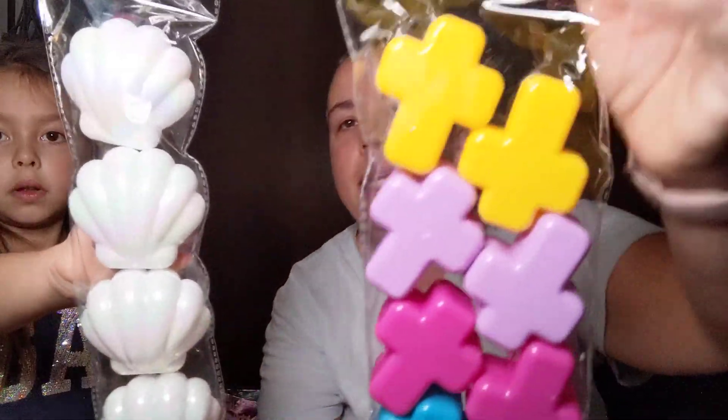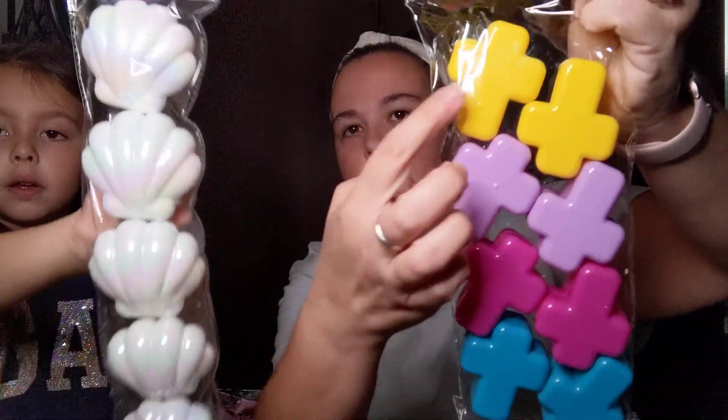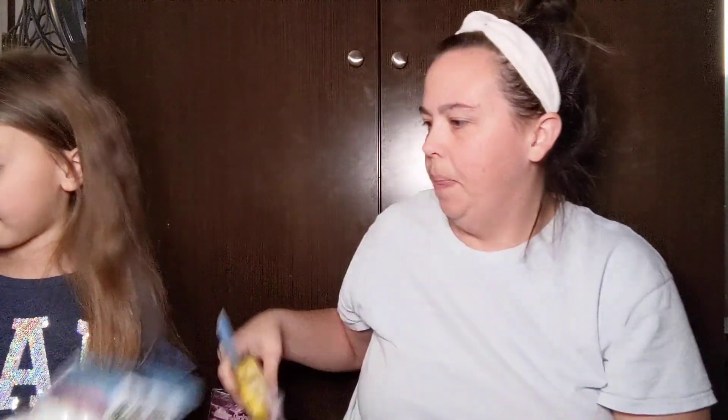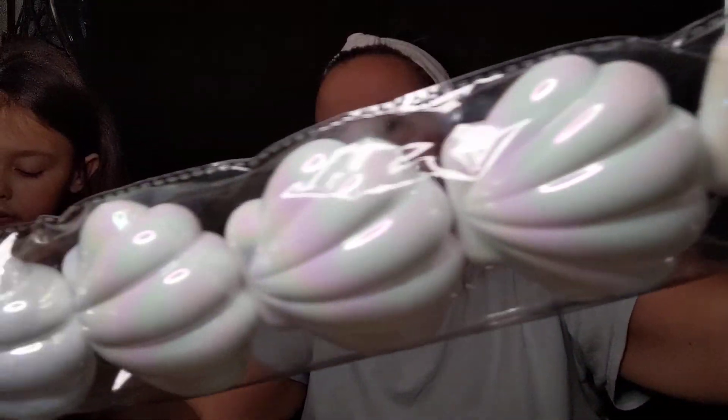We picked up these Easter eggs. Mine has eight — they're crosses — and hers has five and they're pretty iridescent shells. They come in yellow, light purple, pink, and blue. They're iridescent — I don't know if you can pick it up on camera but you kind of can.